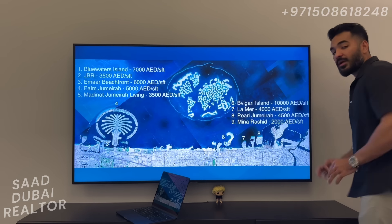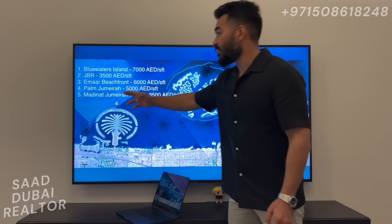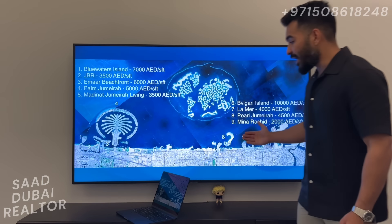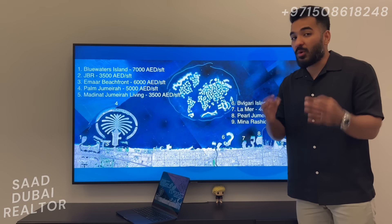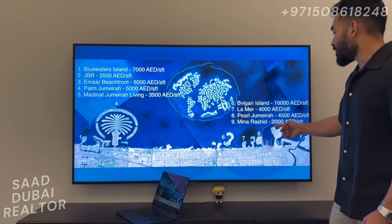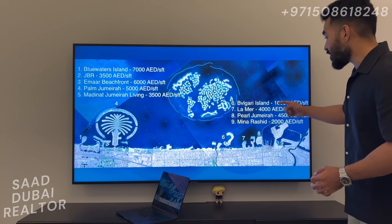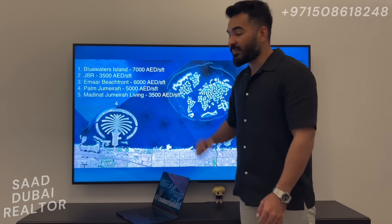Meena Rashid's current price is 2,000 dirhams per square foot. The next closest price is found in Madinah and Jumeirah Living and JBR at 3,500 dirhams. All of these are sharing the exact same coastline — the exact same water is being shared by all of these communities. It is only a matter of time when Rashid Yachts and Marina catches up to these other communities. The prices here are seriously undervalued — the next closest to these prices is about 80% higher.